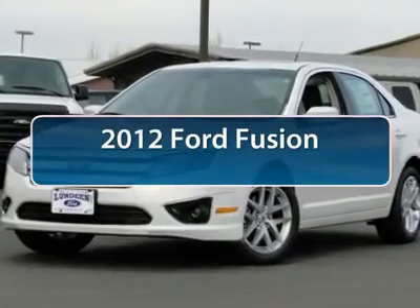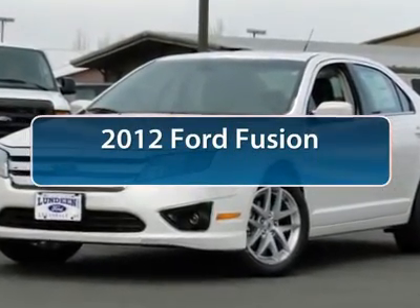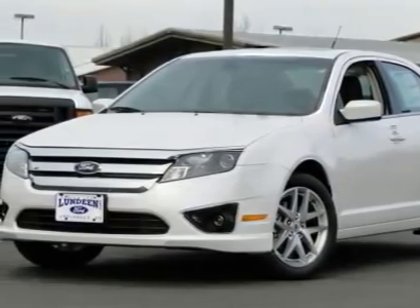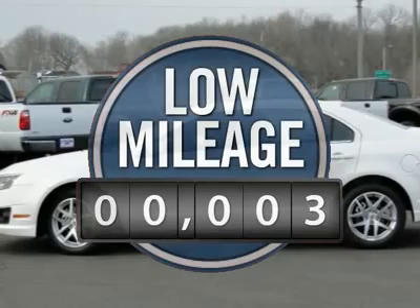The 2012 Ford Fusion. You can have both — impressive power and great economy in a Fusion. This vehicle has less than 100 miles.